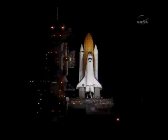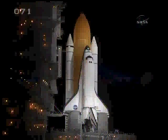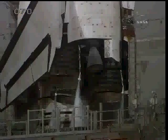T-minus 38 seconds and counting. Coming up on a go for auto sequence start at T-minus 31 seconds. T-minus 30 seconds and we have a go for auto sequence start. Discovery's onboard computers have primary control of all the vehicle's critical functions.